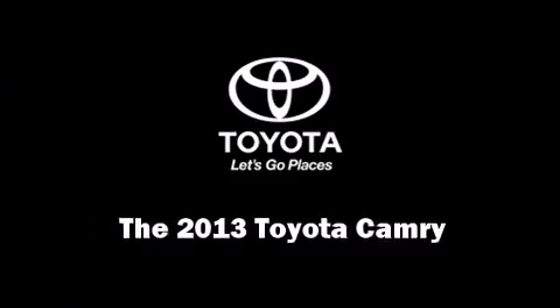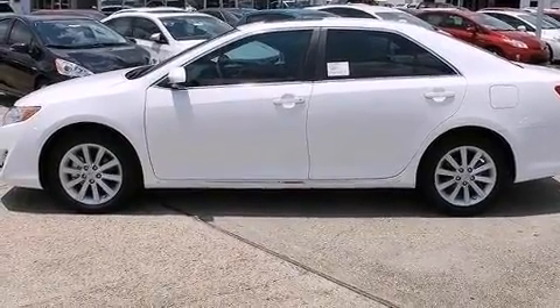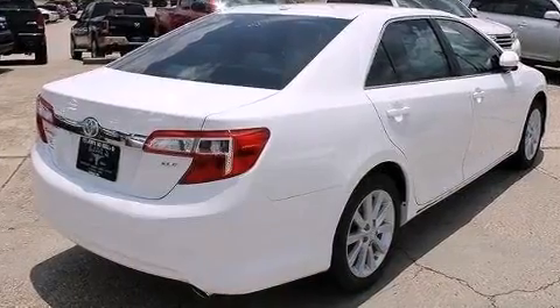Step into the 2013 Toyota Camry. This four-door, five-passenger sedan stands out among competitors in its class.